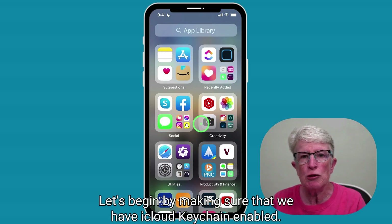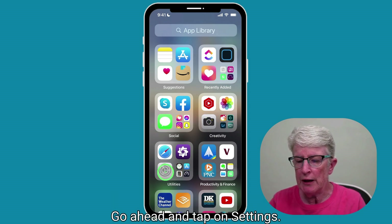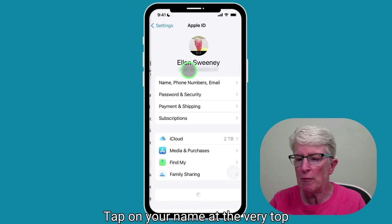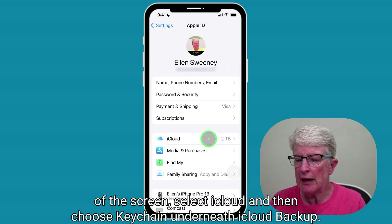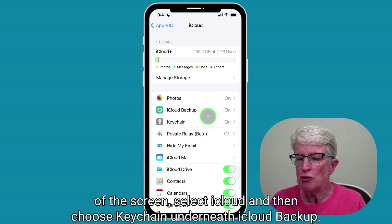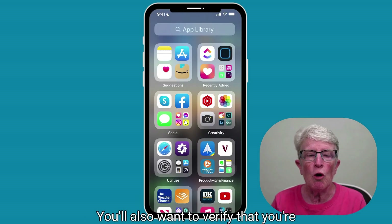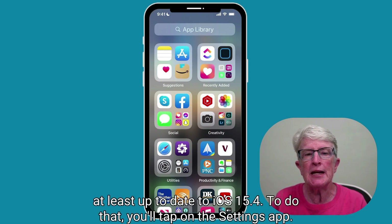Let's begin by making sure that we have iCloud Keychain enabled. Go ahead and tap on Settings, tap on your name at the very top of the screen, select iCloud, and then choose Keychain underneath iCloud Backup, and just make sure that the toggle switch for iCloud Keychain is turned on.